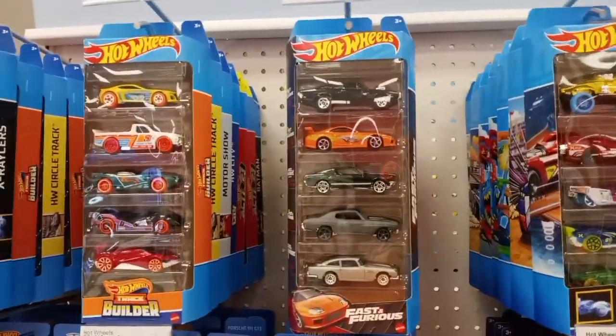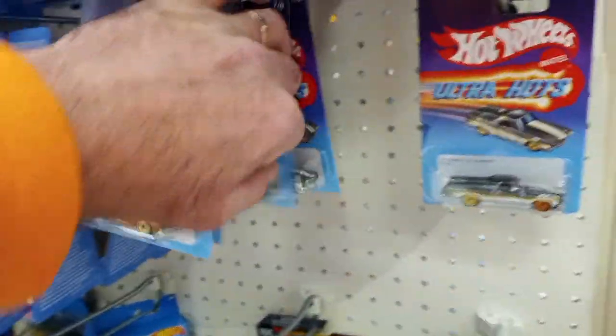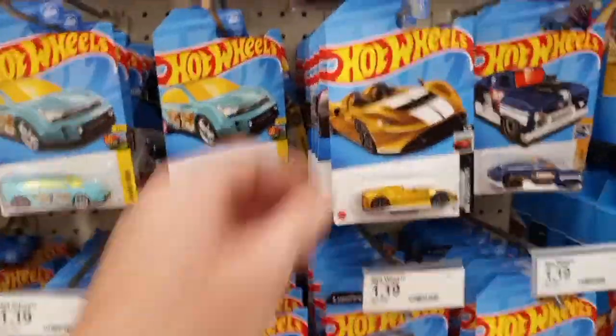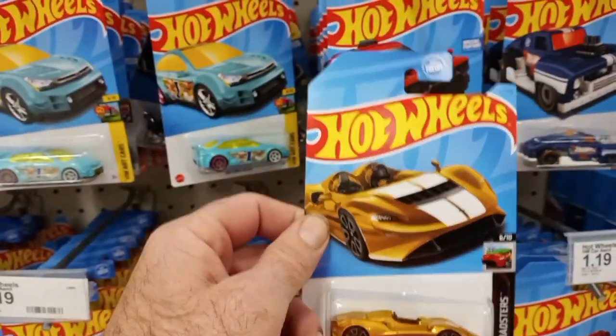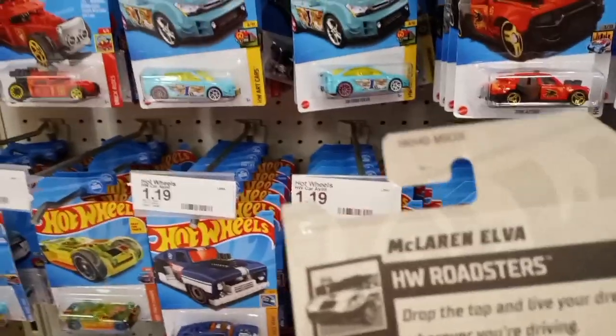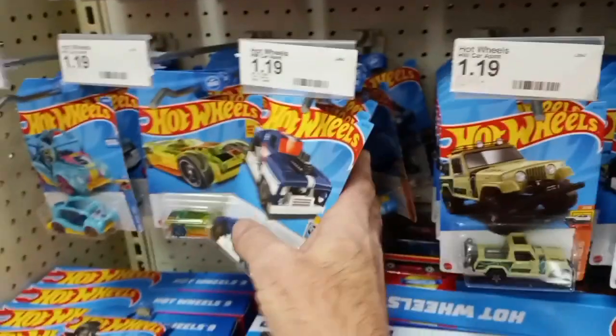Here's stop number two on my way home from work. I did find a Fast and Furious set hanging in the middle, like somebody put it up for someone to grab. No Nissan set, some more Ultra Hots with first and second wave mixed in, and again some more E-case cars. There was a McLaren Elva in gold which was pretty cool, but I wasn't really excited about that one.